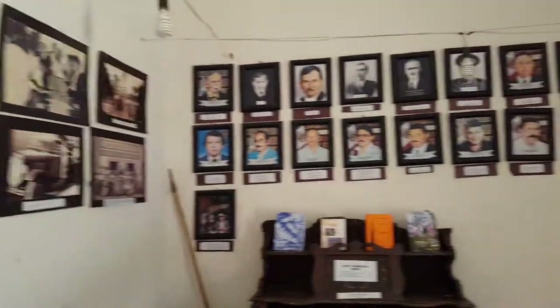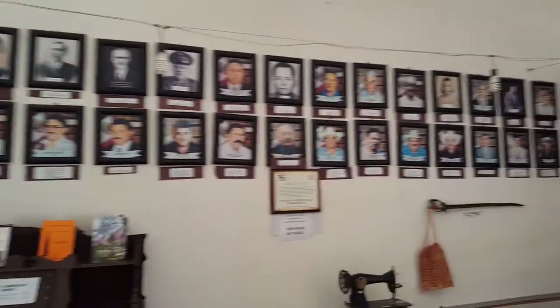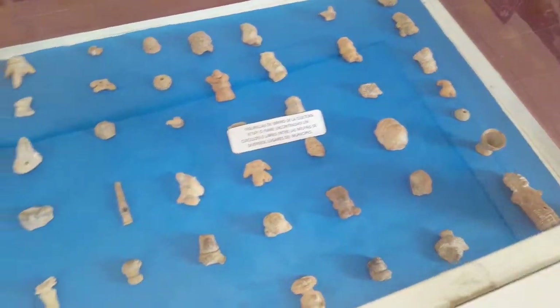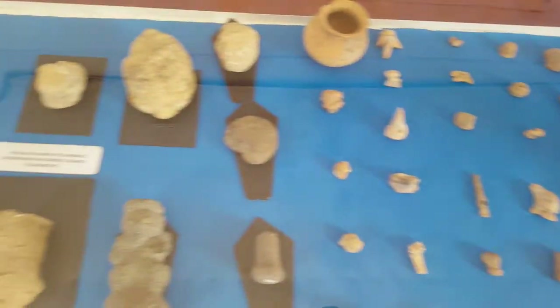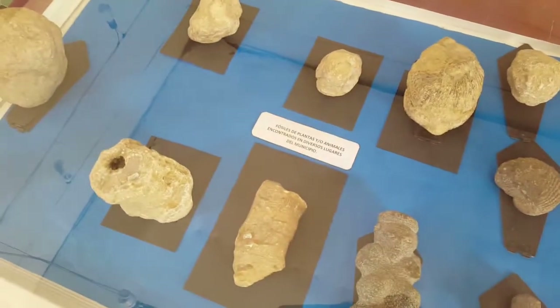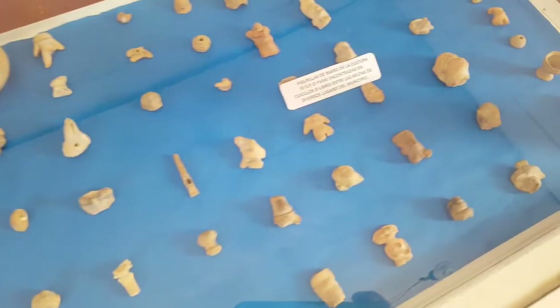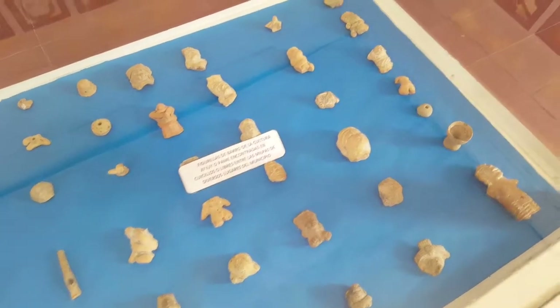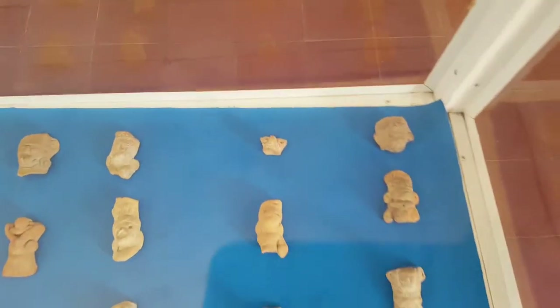There are a lot of people that have made contributions to the area. There are artifacts found in the farmlands around the town — everything from possibly ancient little figures. One way in the back over there looks like a wolf.